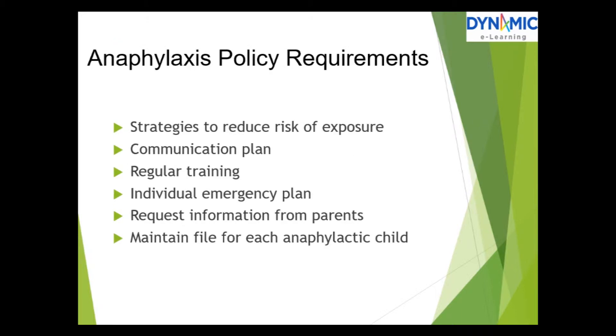Anaphylaxis policy requirements include strategies to reduce the risks of exposure, a communication plan, regular training, an individual emergency plan, a requirement to request information from parents, and maintaining a file for each anaphylactic child.